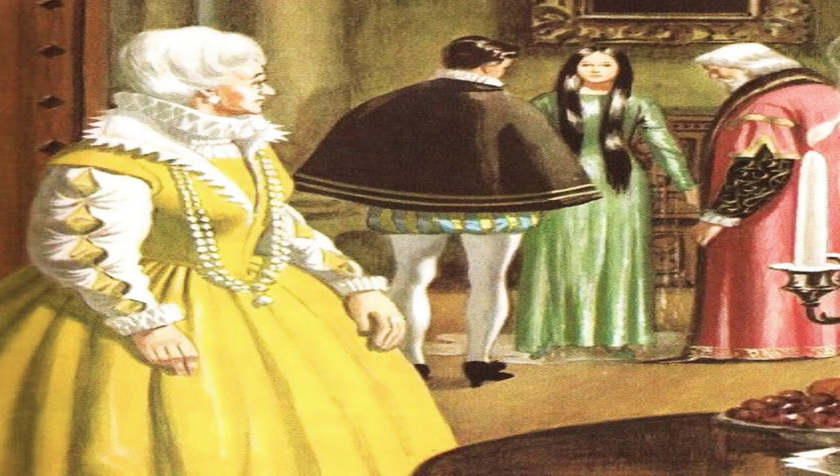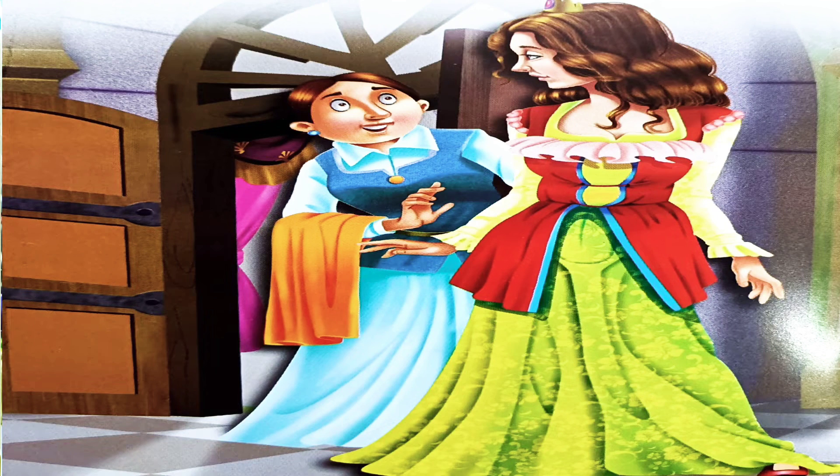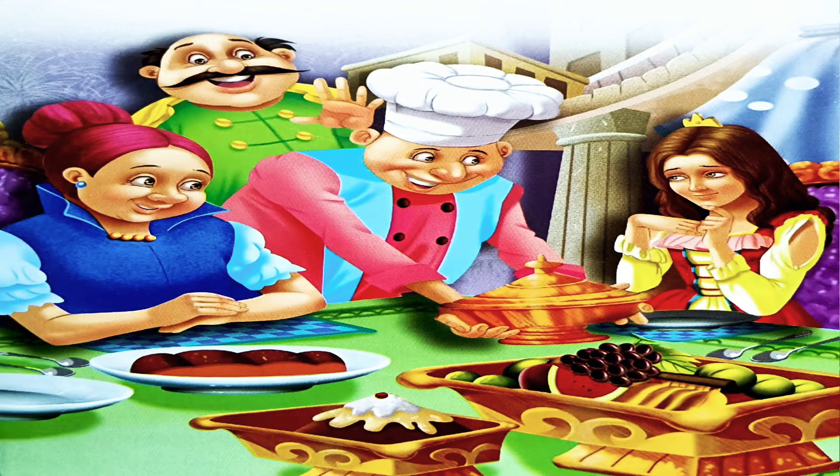The queen quickly rushed to welcome the princess and welcomed her into the palace, but was not convinced whether the princess actually belonged to a royal family, seeing her in wet and muddy clothes. The queen gave the princess a beautiful night dress to put on, as her clothes were wet. Then she was served a royal dinner in the guest room.